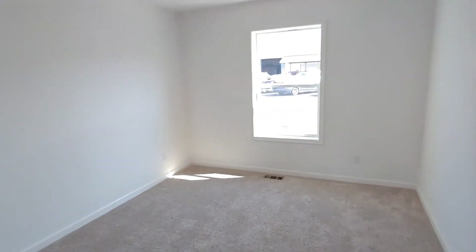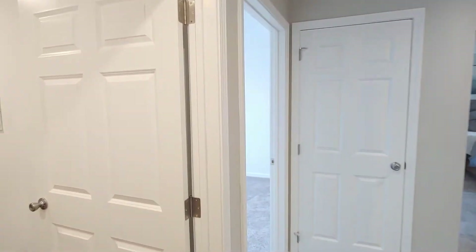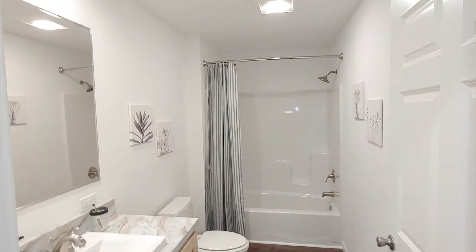Going into the back hallway, we have bedroom two with a good size closet in here. This home is 31 feet wide, so it does have that nice deep feeling to it.